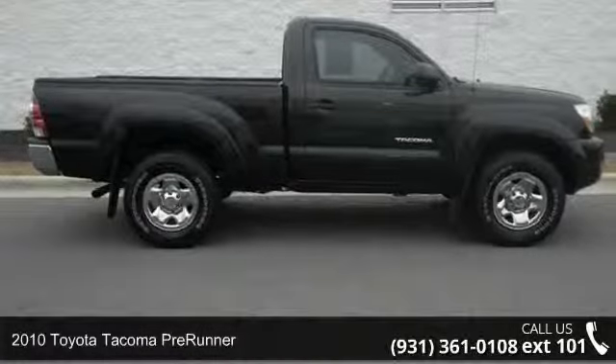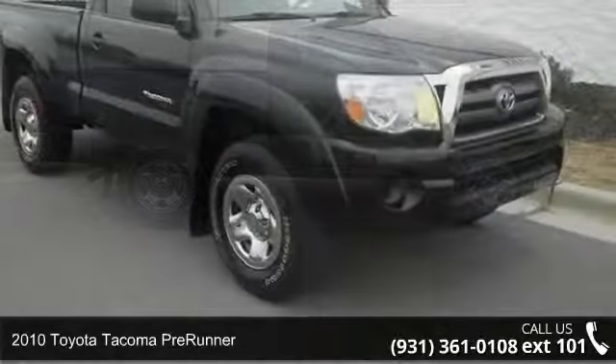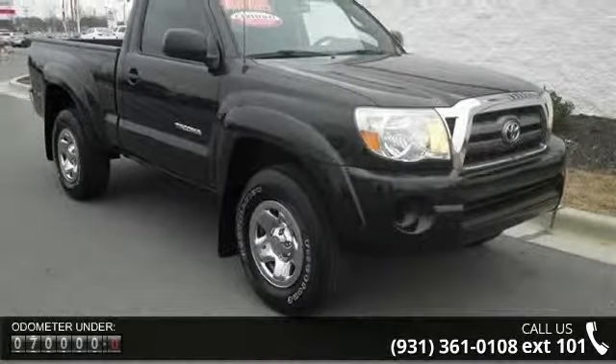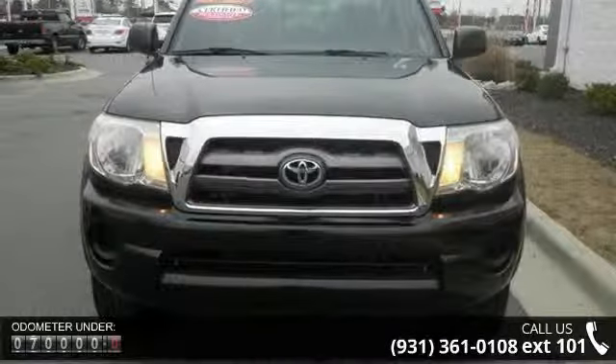Step onto the 2010 Toyota Tacoma Pre-Runner. If you are looking for a first-rate auto, this one could be yours today. This vehicle comes with a reliable 4-cylinder engine, connected to a smooth shifting automatic transmission.